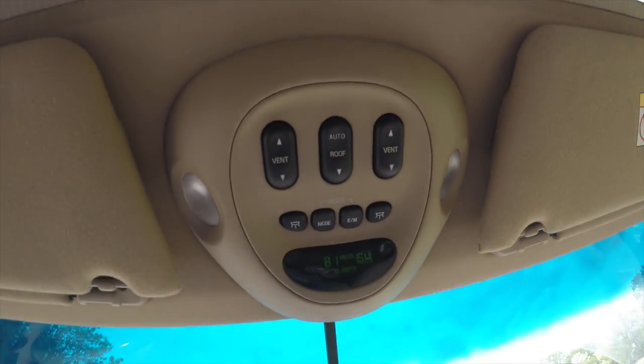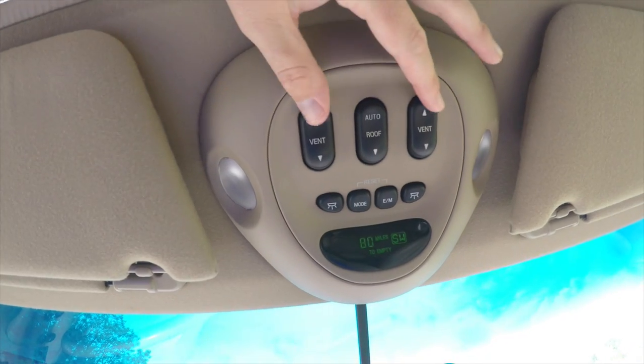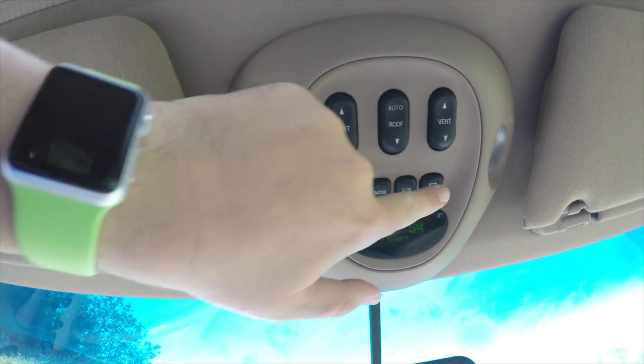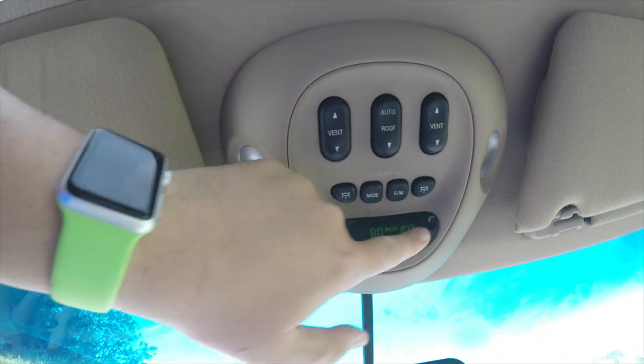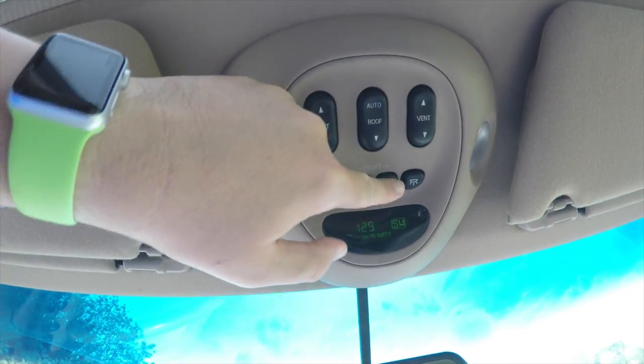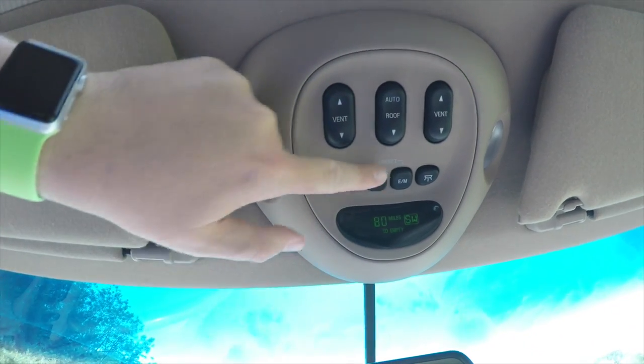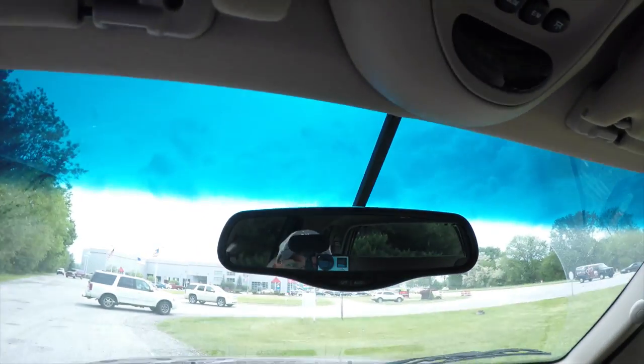Taking a look overhead, you have your rear vent window controls and power sunroof control. You have overhead lighting, a trip computer with the ability to switch from English to metric and change your mode, and an automatic dimming rear view mirror.